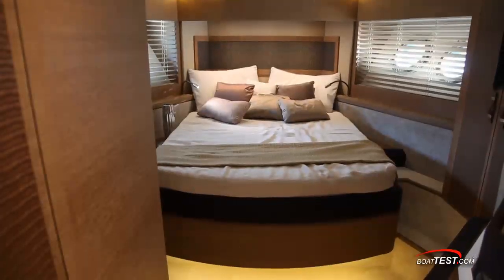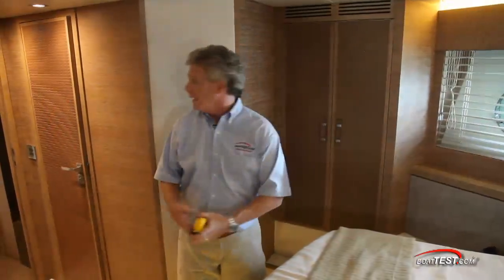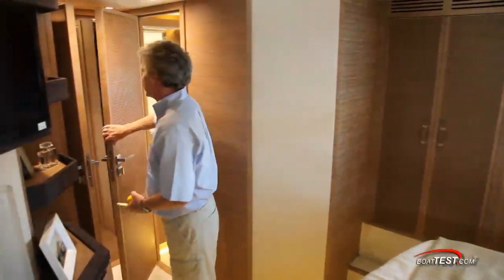Fully forward, the VIP stateroom features a queen size island berth with access from both sides, storage compartments to either side, and another head.